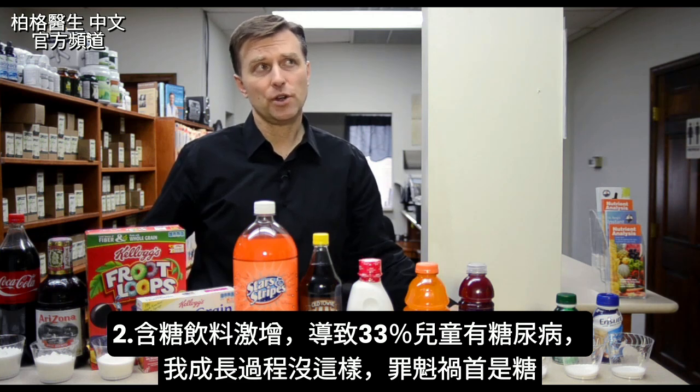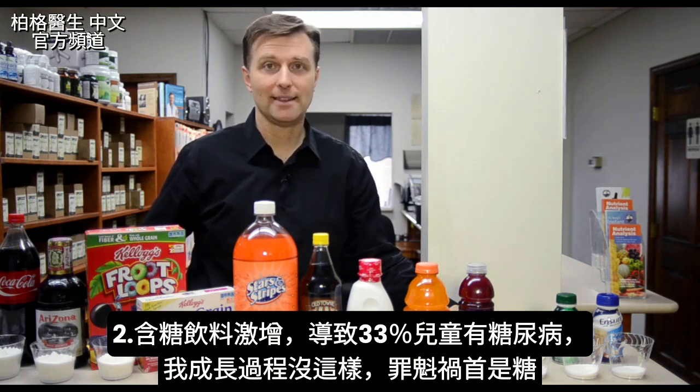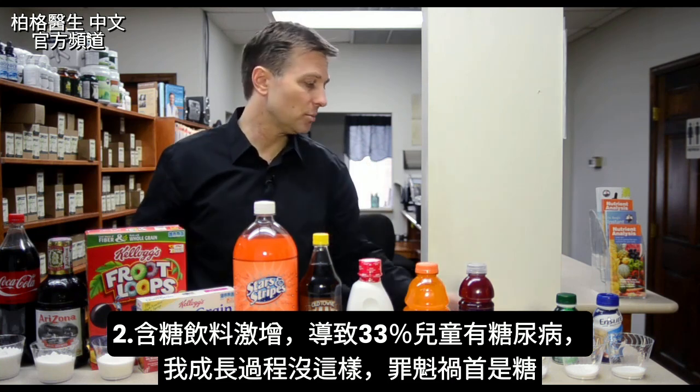Another point: 33% of children are becoming diabetic. That's crazy — we never had this when I was growing up. There's been a huge spike of more and more sugary drinks. It's the sugar — that's the culprit.